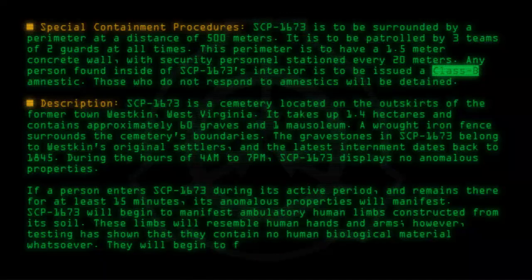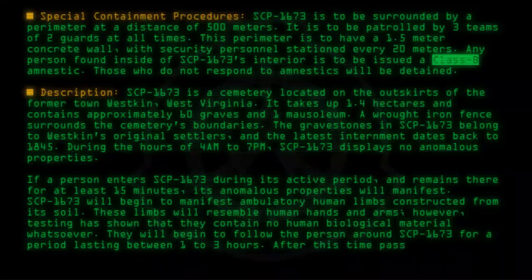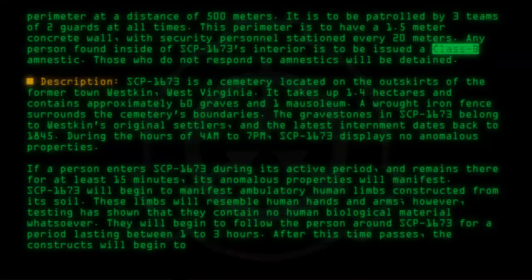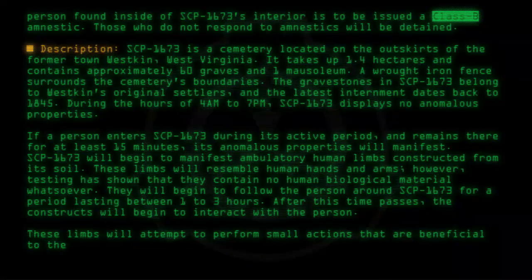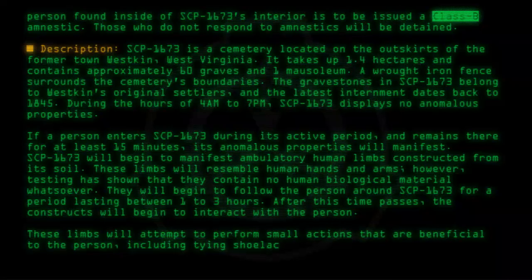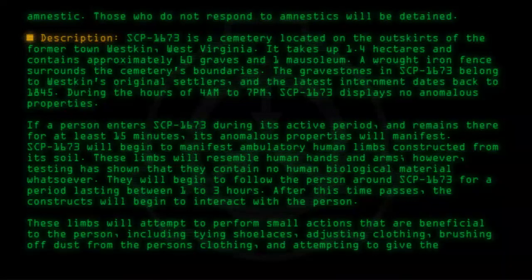They will begin to follow the person around SCP-1673 for a period lasting between one to three hours. After this time passes, the constructs will begin to interact with the person. These limbs will attempt to perform small actions that are beneficial to the person, including tying shoelaces, adjusting clothing, brushing off dust from the person's clothing, and attempting to give the person a massage.